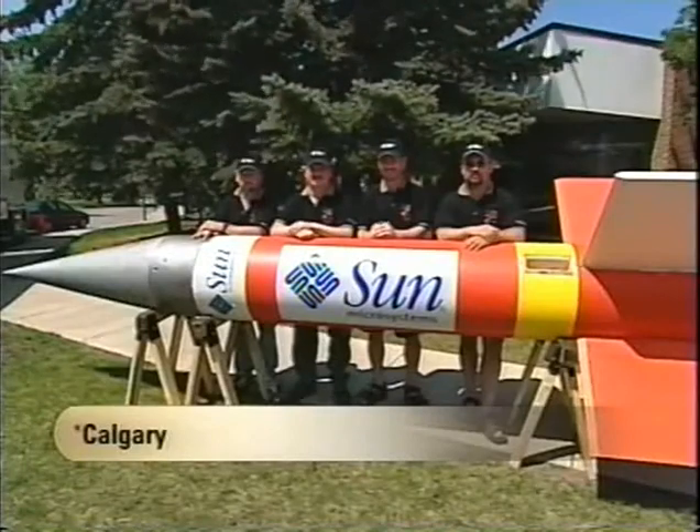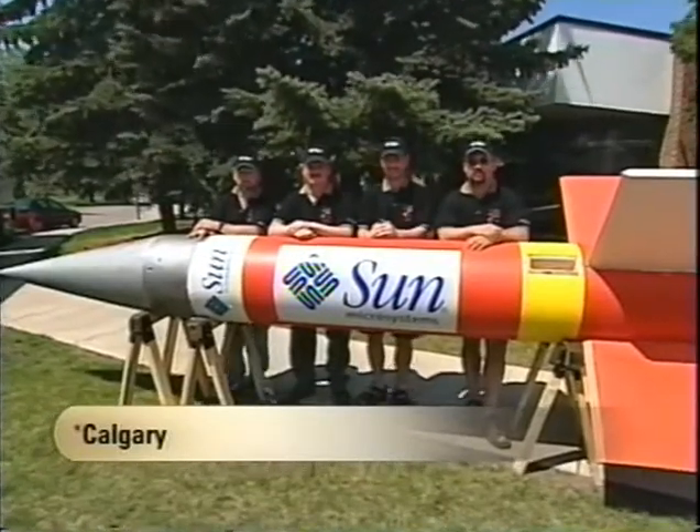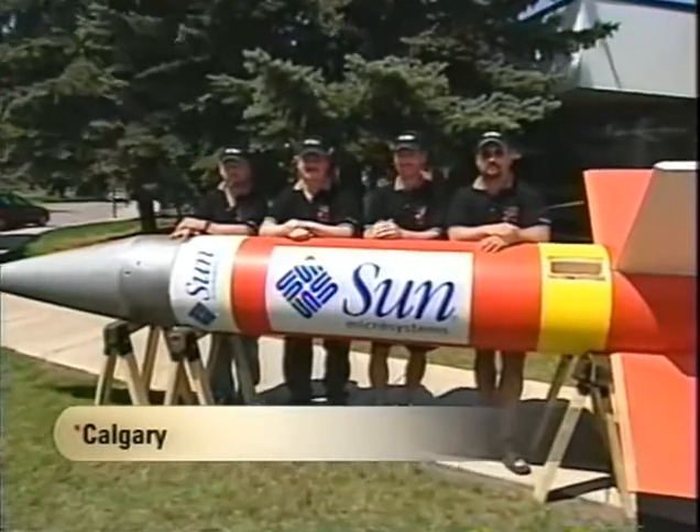Thanks, Jackie. To a story now of teamwork, perseverance, and the power of thinking big. A team of enthusiasts from here in Calgary have broken the Canadian record for the largest amateur-built rocket. Here's David Buehler, Wayne Gallagher, Ian Stephens, and Scott West, the proud members of Team O Canada.